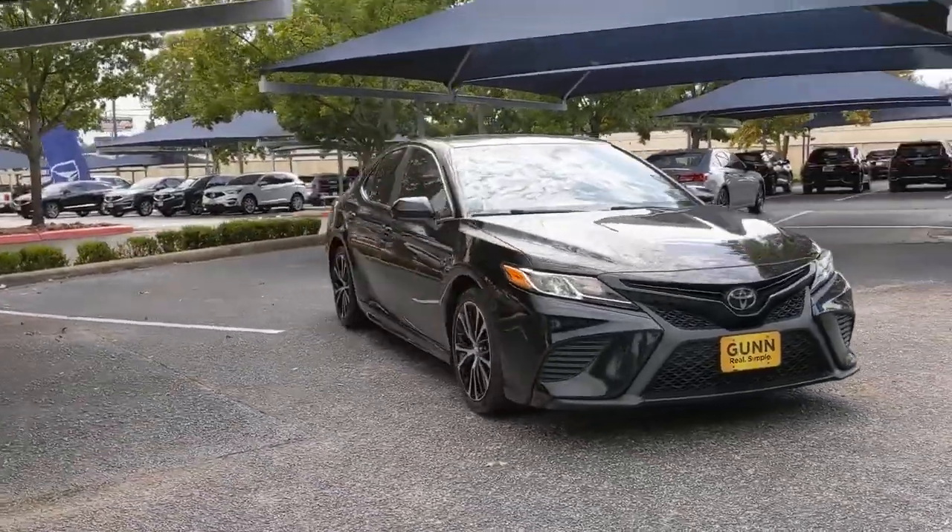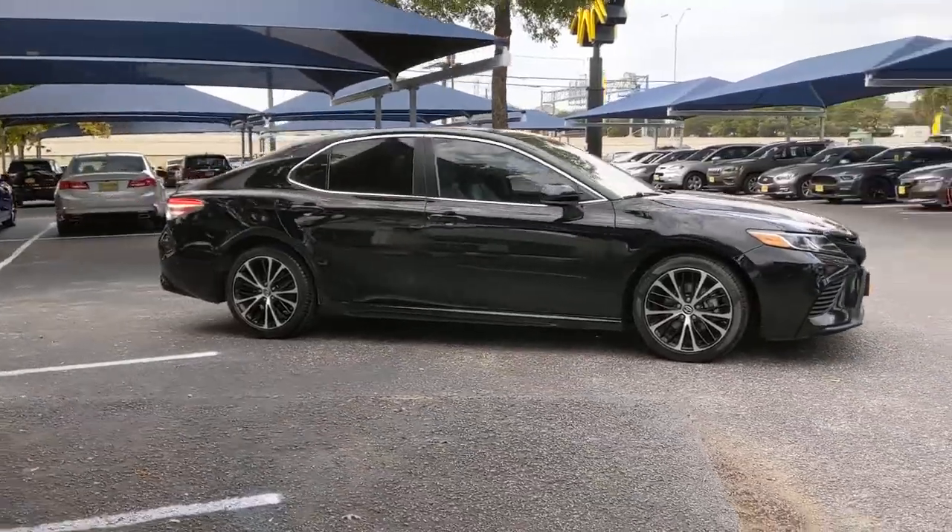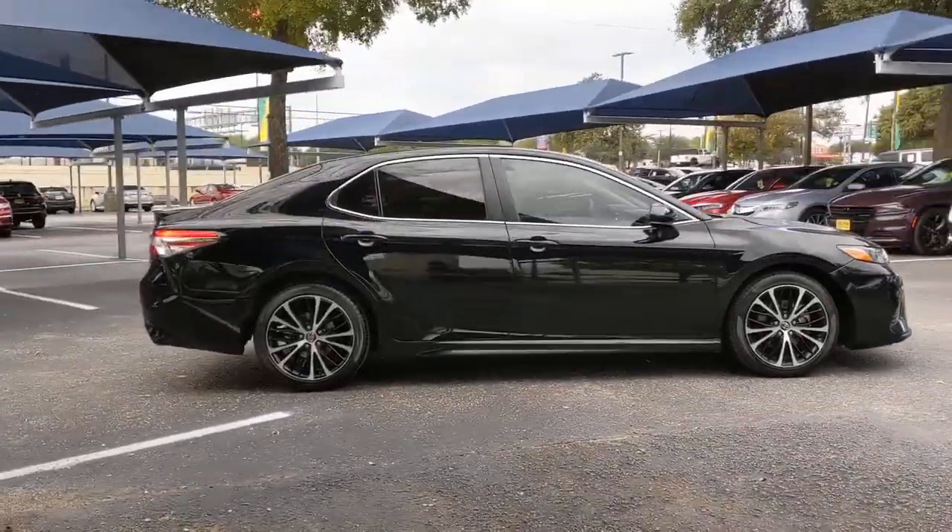You will be amazed by this 2018 Toyota Camry. This vehicle is an outstanding buy with fewer than 80,000 miles on the odometer.